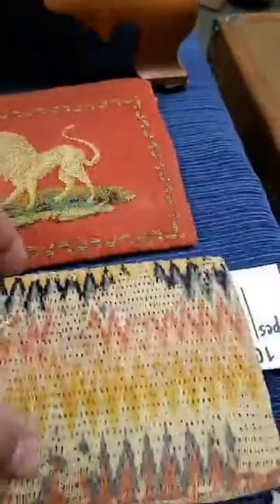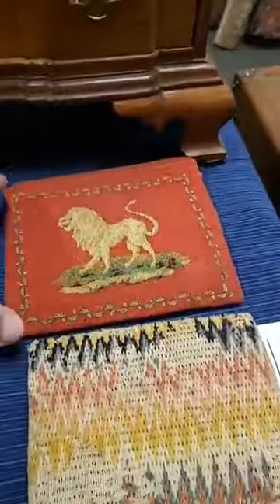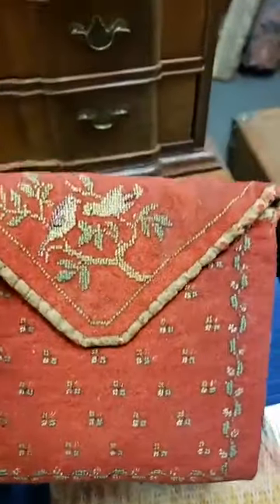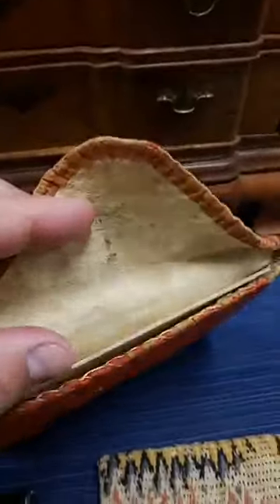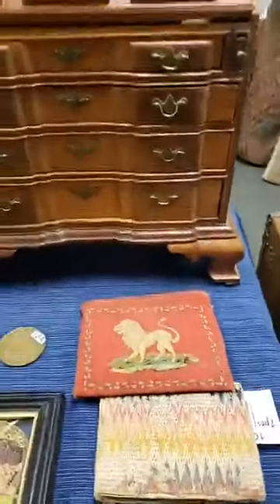The flame stitch on there — these things are not new by any stretch, they're 150 years old plus. The little purse here has a lion's petit point on one side, geometrics on the other, birds on the panel, and a little calfskin interior. Again, just a really wonderful early piece — a lot of interest here.